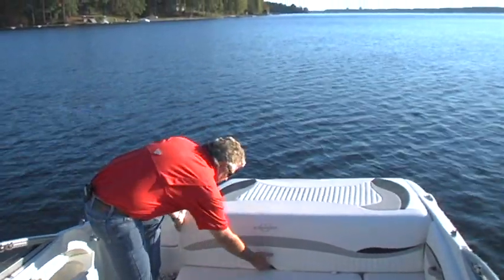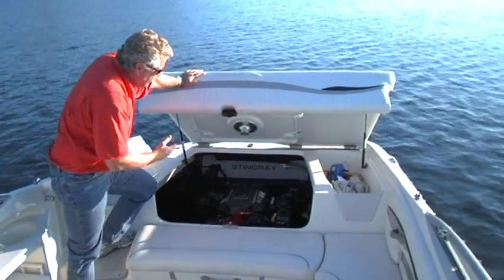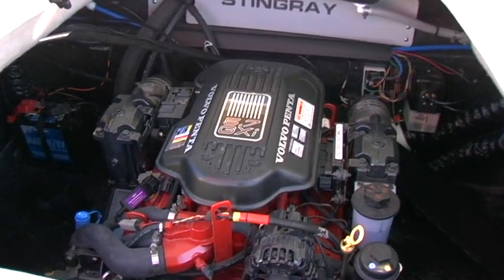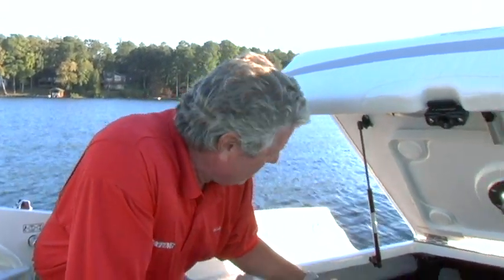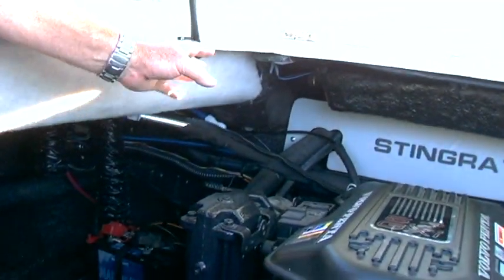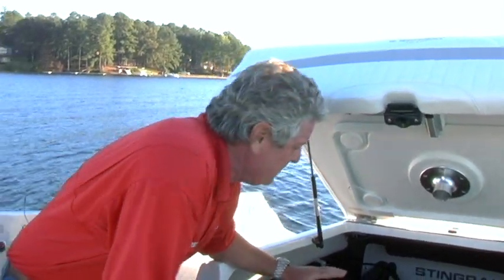There's plenty of space underneath this enormous sun pad for easy access for service on the engine, easy access to the trim tab pumps, and easy access to all parts of the engine. There are a couple of other things you could easily overlook, like the oversized fuel lines. Those oversized fuel lines will take fuel as fast as you can pump them — you could almost pump this boat up with an 18-wheeler nozzle, and that's not an easy thing to accomplish on any boat.